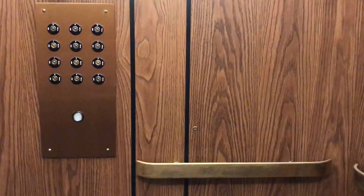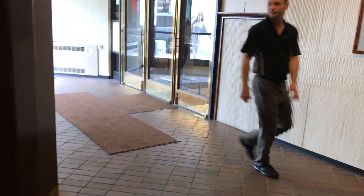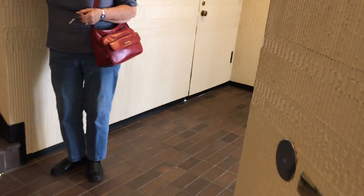Floor one - beautiful. These are some of the most beautiful elevators I've ever seen.